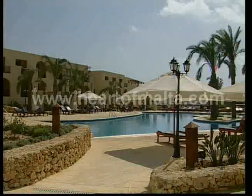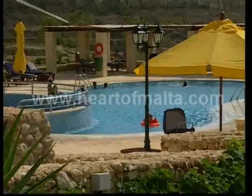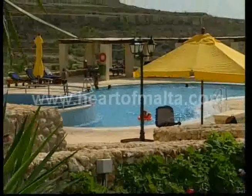The Kempinski Hotel San Lorenz, set in a truly genuine Mediterranean ambiance, is the ultimate resort for comfort, privacy, and relaxation.